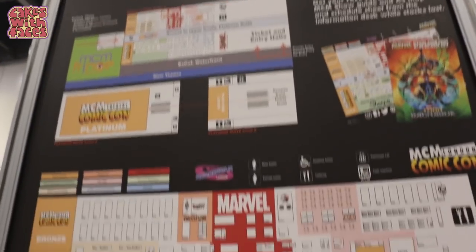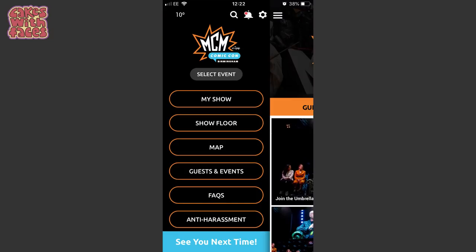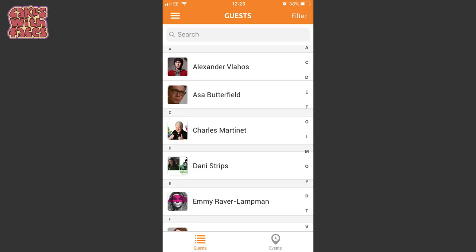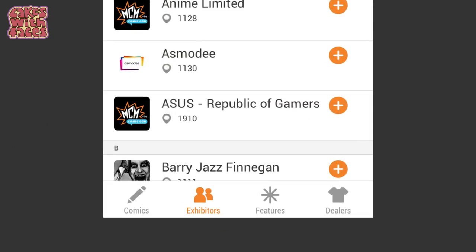It's also on signs around the show and in the Comic Con app, which brings us onto the next thing. Number two: the Comic Con app. You can get it on Apple and Android. Right now it doesn't have too much information, but they'll be updating it before the show. It's got the map, the stage schedules, the special guests, and a list of the stalls. When you're looking at the show floor section, not all the stalls are in the exhibitors page — you need to go through the categories at the bottom: comics, exhibitors, features, and dealers, to see everything.